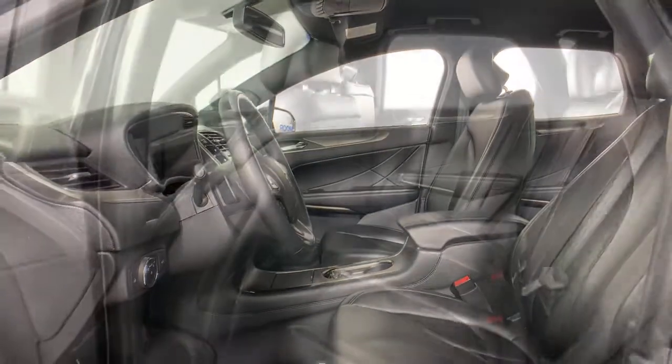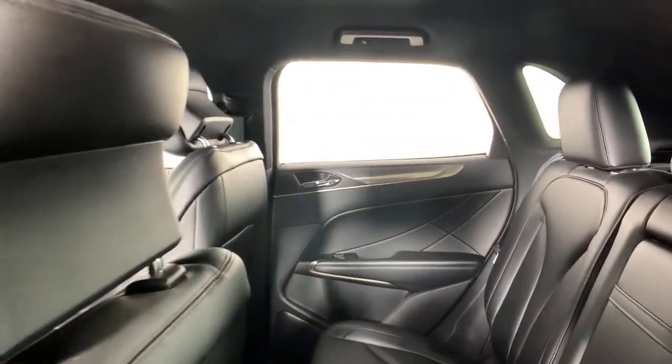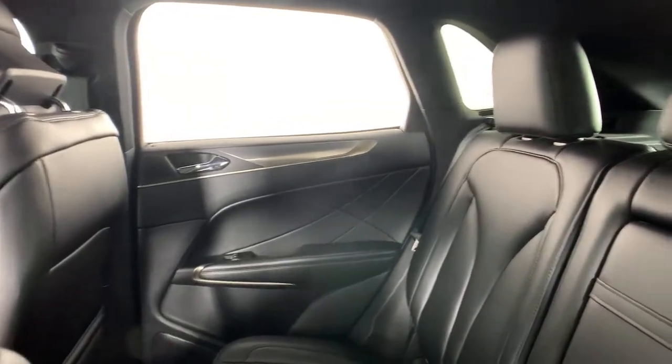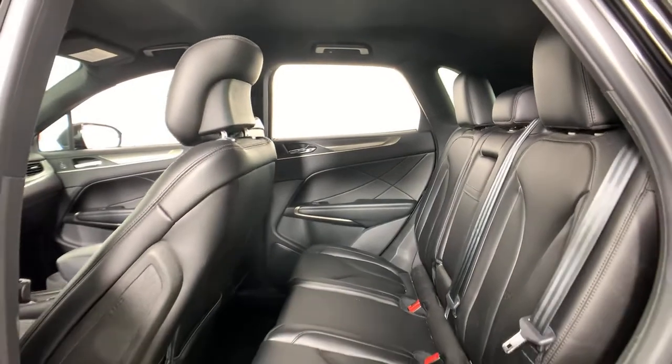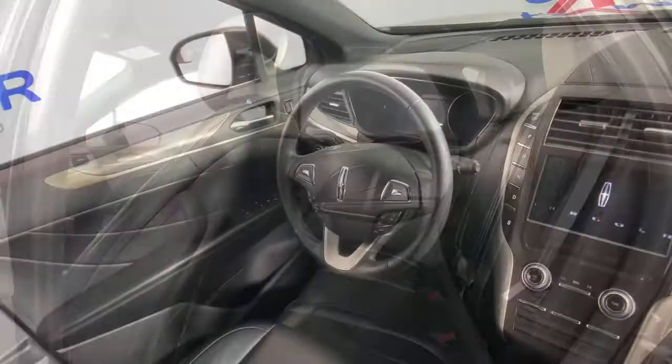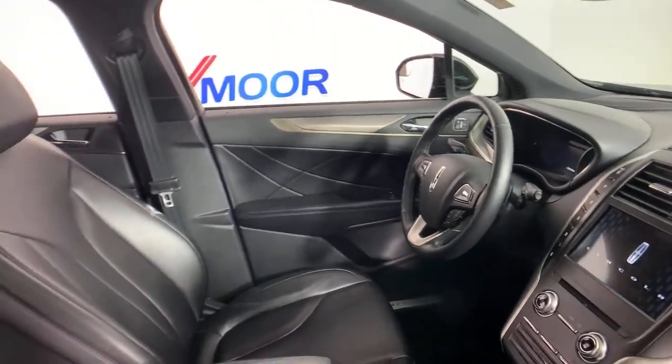Prepare to fall in love with its powerful performance and distinctive lines. The following are some of this vehicle's highlighted options: power liftgate, electronic stability control, aluminum wheels, seat memory, trip computer, power windows, bucket seats, four-wheel disc brakes, power steering.